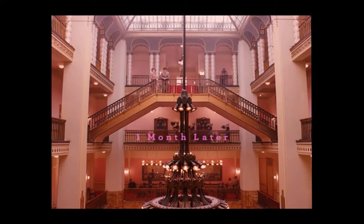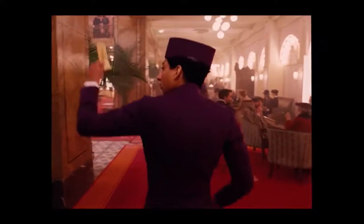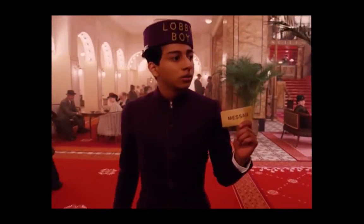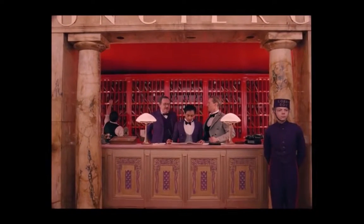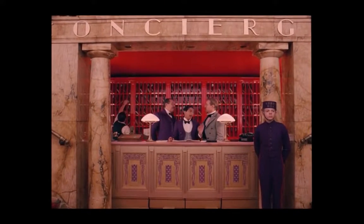Starting off with sound. The film gives more of a folky musical sound to it.